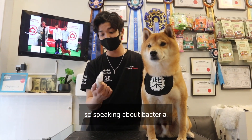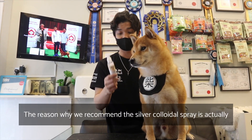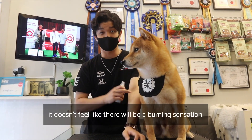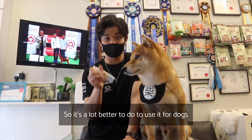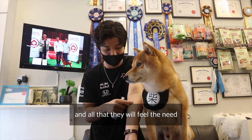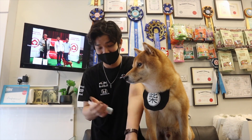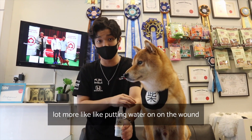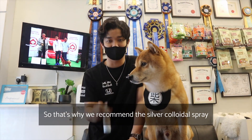Speaking about bacteria, we highly recommend this silver colloidal spray. The reason is that when you spray it, there is no burning sensation, so it's much better to use on dogs. When dogs feel burning — for example from alcohol — they will scratch or bite the area because they're uncomfortable. Silver colloidal spray feels more like putting water on the wound, so they won't feel terrible, and it kills bacteria very well.